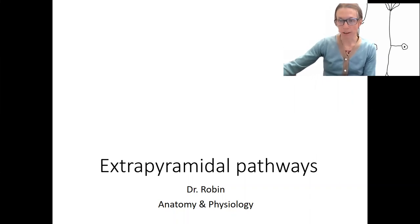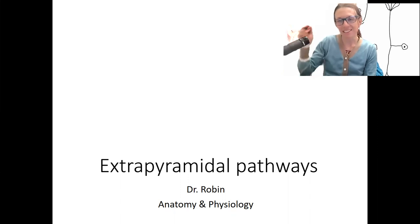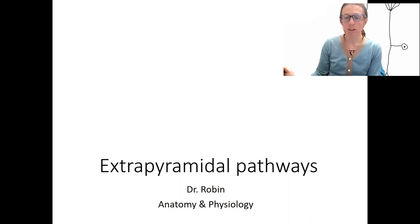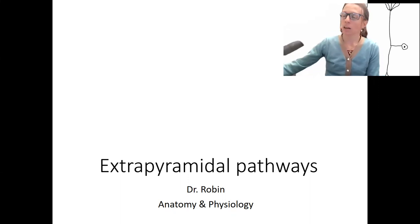We just talked about the pyramidal pathway, which is also the corticospinal. This starts in the motor cortex and allows us to decide to move and carry out a movement. The extrapyramidal pathways are outside of that pathway — outside of the pyramids that travel through the medulla. These pathways are involved in more subconscious or unconscious fine tuning of movements and motor coordination, which is really important for us to function, even though we're not really aware of it.